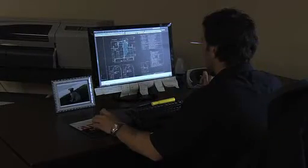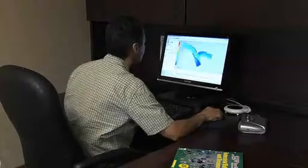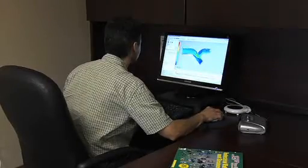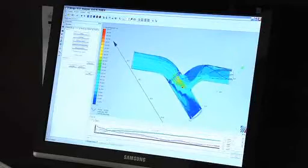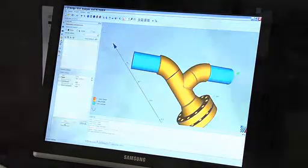We provide complete engineering capabilities featuring in-house design CAD service. Our CFD Computational Fluid Dynamic Software and 3D product models allow us to design your system and calculate all of your pressure drops.